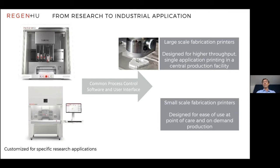We've created large-scale fabrication printers — you can see a printhead example where they generate 100 batches of 100 bone samples per hour. These are high-throughput single-application printers designed for a central production facility. At the other end, we've also designed small-scale fabrication printers for point-of-care, on-demand production in a dental application. We need to focus not just on hardware but also software, providing common process controls and easy-to-use user interfaces, since we cannot assume users are able to code or perform complex software procedures.